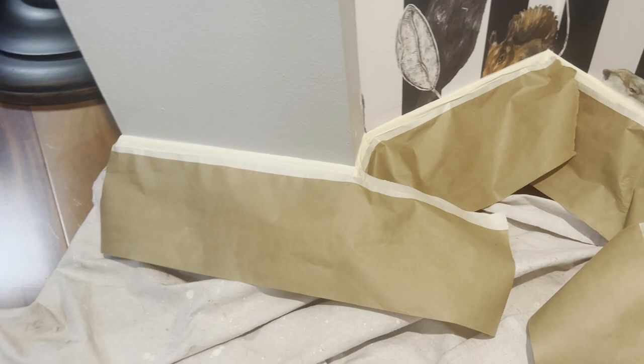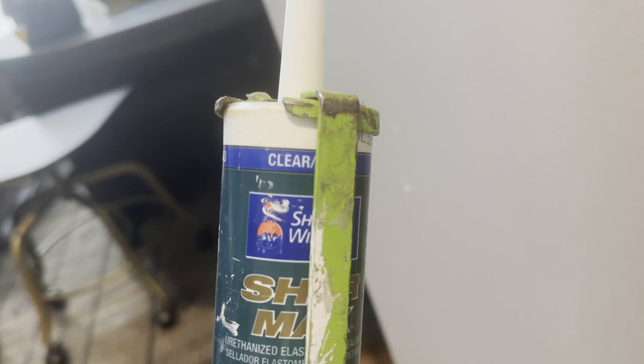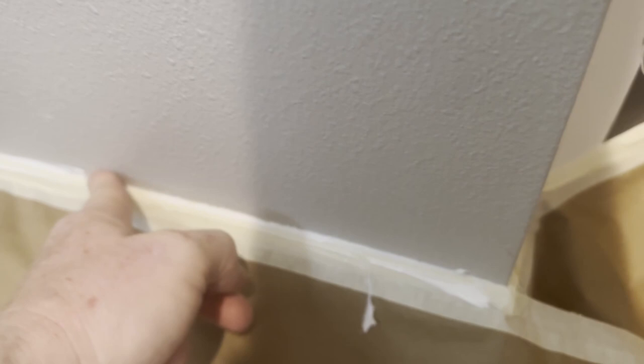You might say: 'Spencer, I've used this tape and the paint always gets under it.' Well, let me introduce you to caulk. This is clear caulk, and I'm going to clog the tape so that I can block the paint getting under it — because the tape is only as good as your trim and wall line. How many times have you seen gaps between the trim and the wall? Now we've clogged it, we've made the seam impermeable.